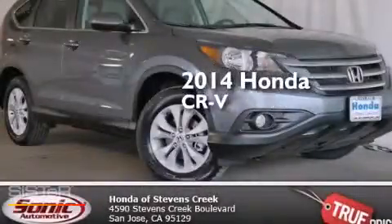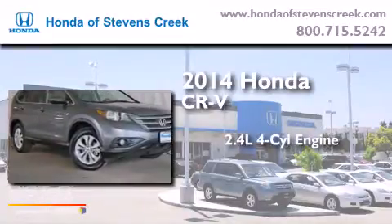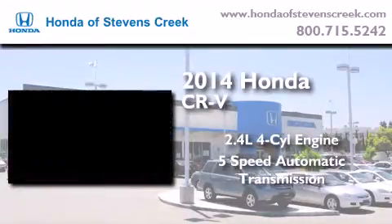This is a brand new 2014 Honda CR-V. It has a 2.4 liter 4-cylinder engine and a 5-speed automatic transmission.